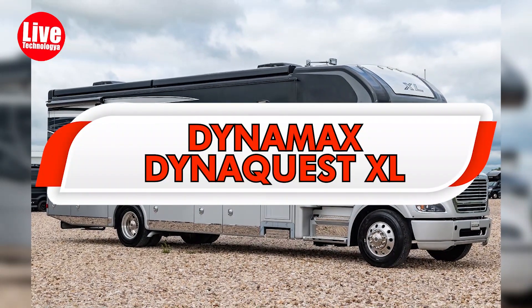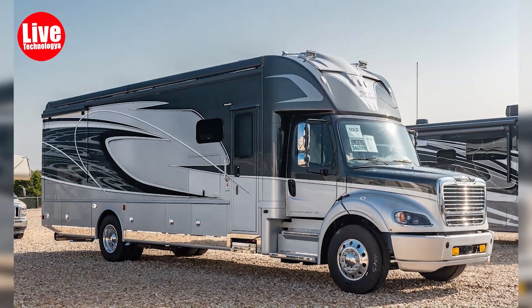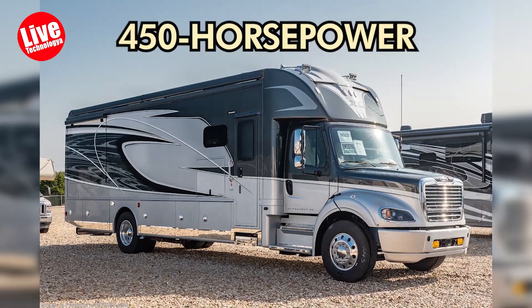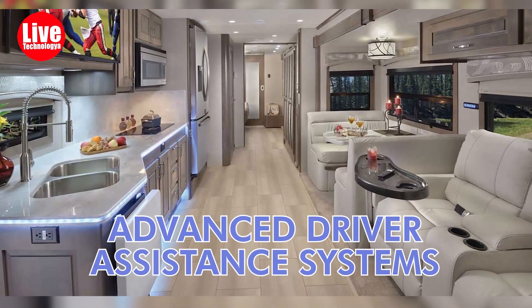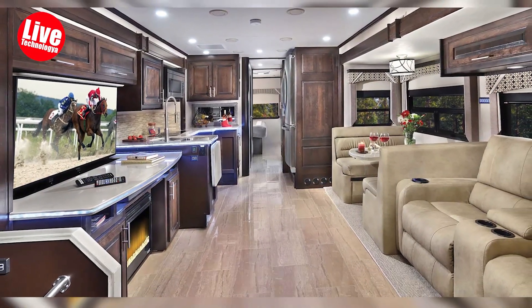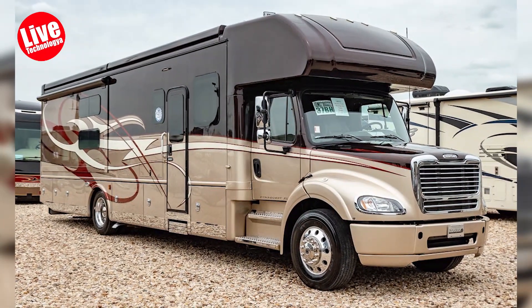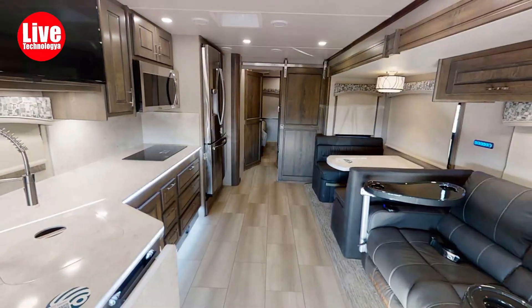The Dynamax DynaQuest XL is a Class C RV measuring 39 feet in length, powered by a 450-horsepower Cummins turbodiesel engine. It comes equipped with state-of-the-art advanced driver assistance systems. On the interior, there are two television sets — one in the bedroom and the other in the living area. Additional notable amenities include an electric fireplace, a high-quality Bose sound system, and a convenient tri-fold sleeper sofa.